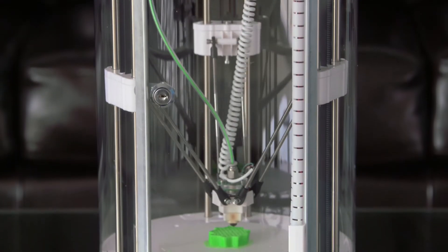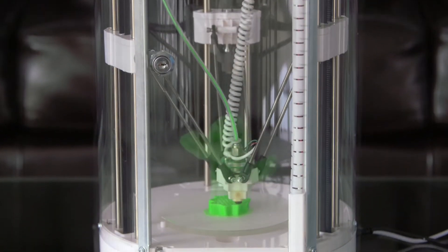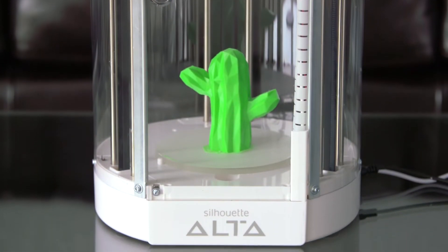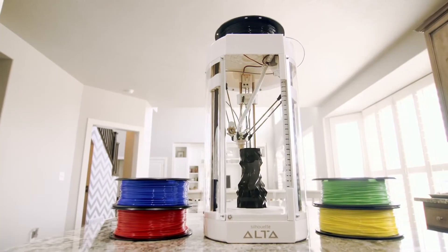Easy to use, the Alta allows you to go from an idea to a custom 3D print. Thanks to its small footprint, the Alta takes up minimal desktop space.